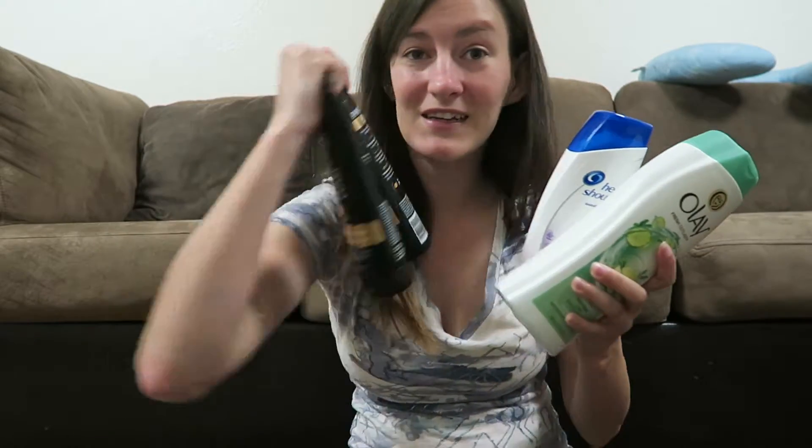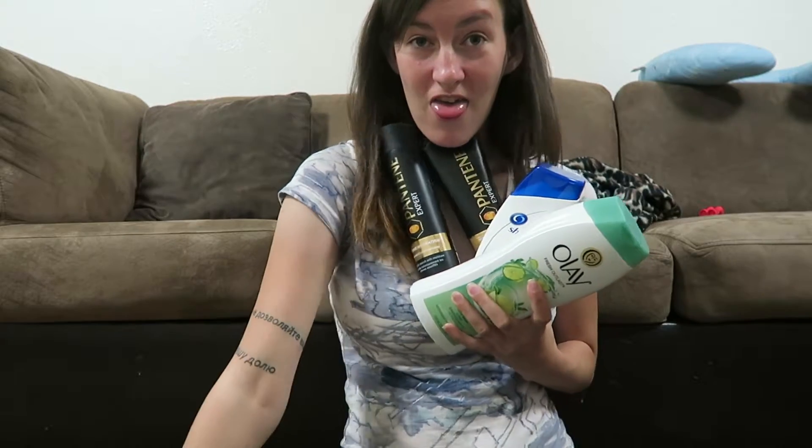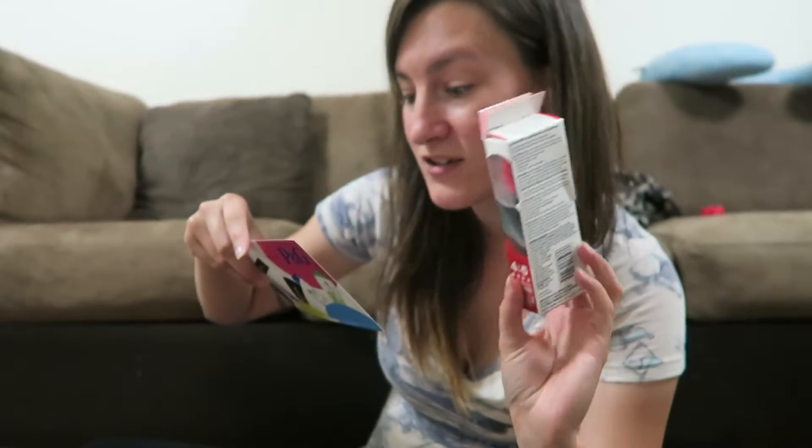I'm so happy with this box mainly because everything is full size. Normally in sample boxes I get little travel-size samples, but here I got the Head & Shoulders, Pantene Expert, La Fresh body wash, and the mascara. This mascara retails anywhere from $6.99 to $8.99, so we'll go with $7.99 for this video. So the total value of this box that I got for free is about $30. Keep in mind you don't have to have YouTube — it goes through Facebook, Twitter, Instagram, YouTube, Tumblr, Foursquare, Google Plus, you can invite friends, or have a blog, and still qualify for this box.